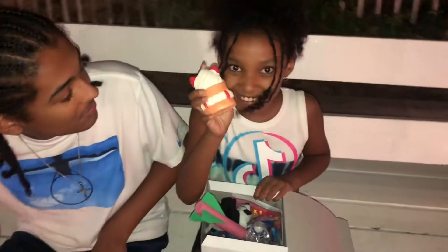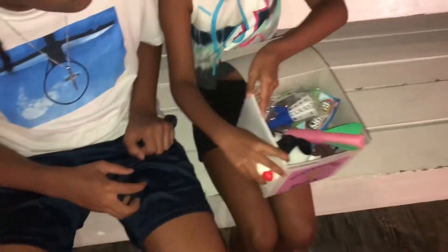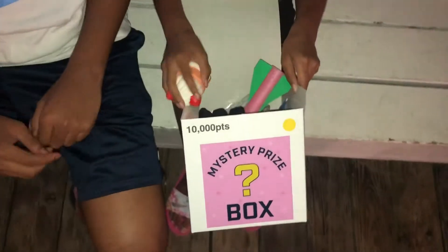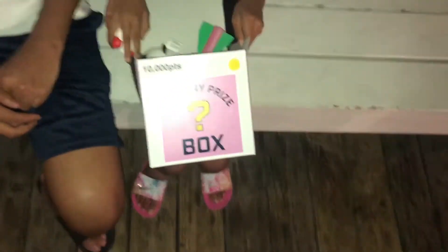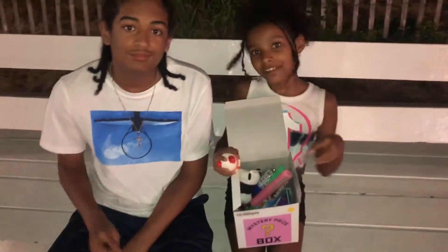Alright. Show everybody the front of the box. The front of the box — you got the mystery prize box from Zoki's. Next time you go there, make sure you tell them 302 Rail sent ya. Alright, so like, share, comment, and subscribe. We'll see you in the next video. Peace.